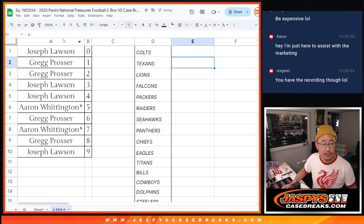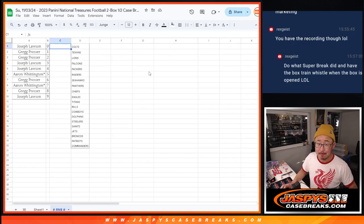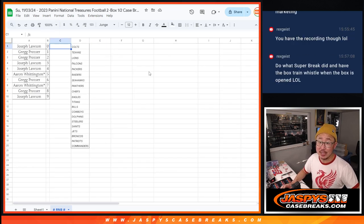Alright, there we go. So it's just those numbers and just for those teams right there. Awesome. I'll see you in the next video for the break. JaspiesCaseBreaks.com.